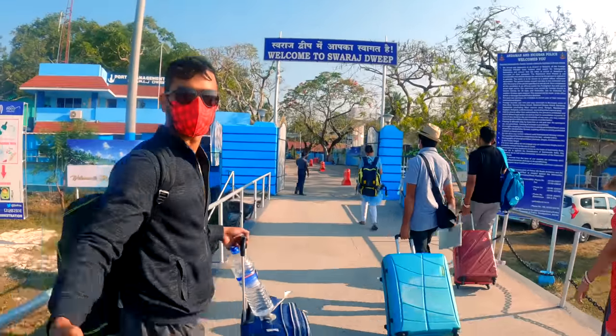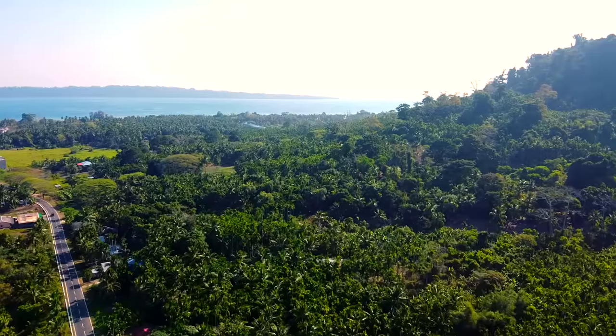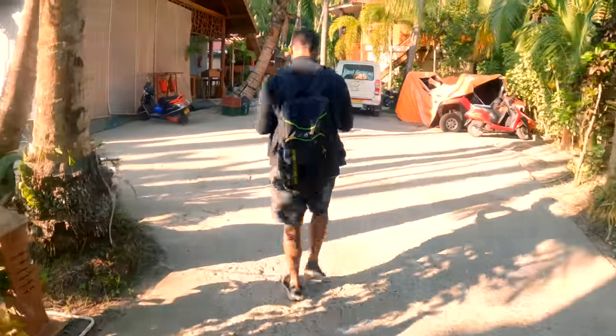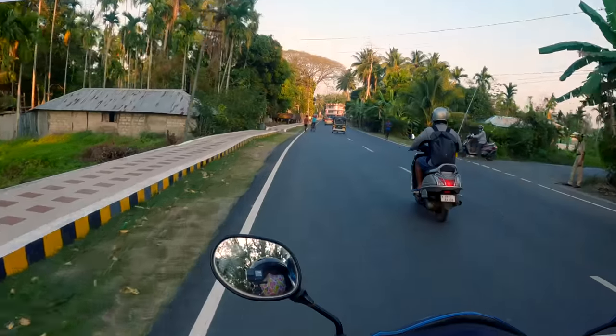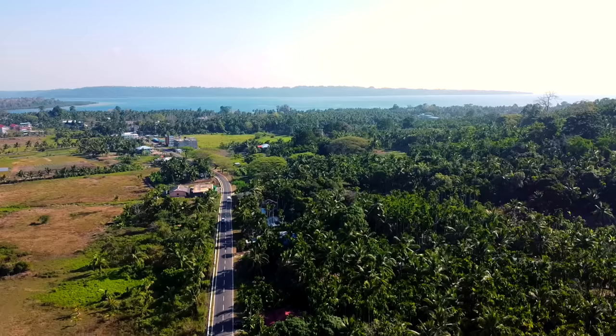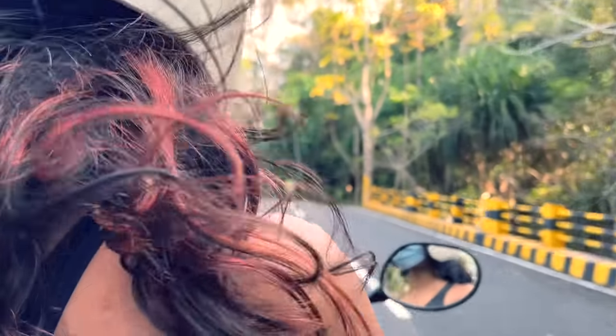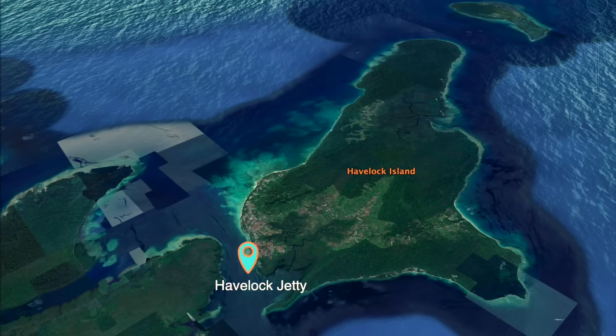Welcome to Swaraj Dweep and Havelock. You will check in here and rent a scooter. Havelock is best explored on a scooter because it's not a very big island and it's pretty easy to move around.